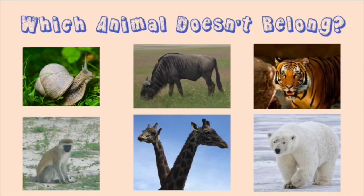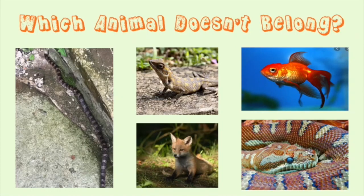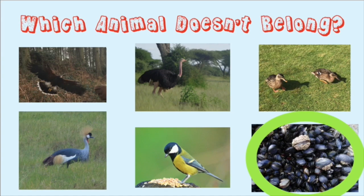Let's practice what we learned. Take a look at these animals and pick out which animal doesn't belong. Do you see what I see? If you noticed an animal with a shell in a group of animals with fur, you'd be right. Let's try this one next. Do you see an animal with fur amongst all these animals with scales? Which one is it? Let's try one last one. I see a lot of feathers, but something looks different. Do you see that mammal in between all those birds? Great job!